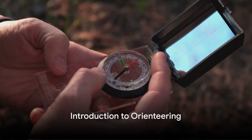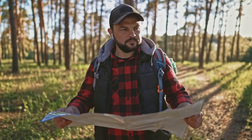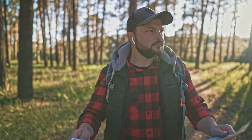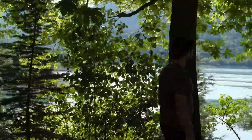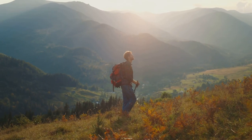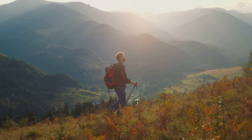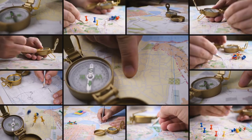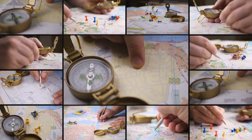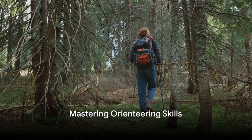Orienteering takes map reading one step further, adding in the element of direction. It's an adventurous sport, a survival skill, and a navigation technique all rolled into one. Picture yourself in the midst of a dense forest or on a rugged mountain trail. You have a map, a compass, and a mission: to navigate from point to point in diverse and usually unfamiliar terrain. With orienteering, not only do you know where you are on the map, but you also know which direction to head. Now it's time to dive into the skills needed to master orienteering.